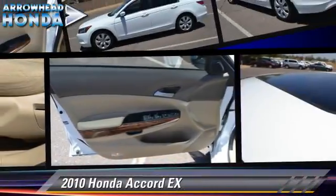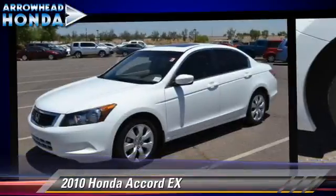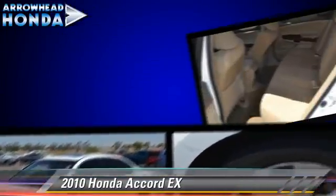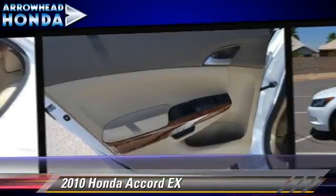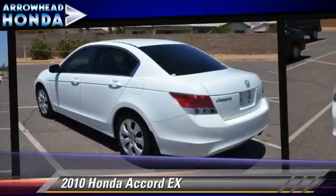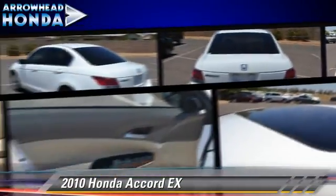The 2010 Honda Accord EX, powered by a 2.4-liter VTEC 4-cylinder engine, with a 5-speed automatic transmission with overdrive. This vehicle, with fewer than 20,000 miles on the odometer, is well equipped. This Honda features dual front airbags, alloy wheels, and moonroof.